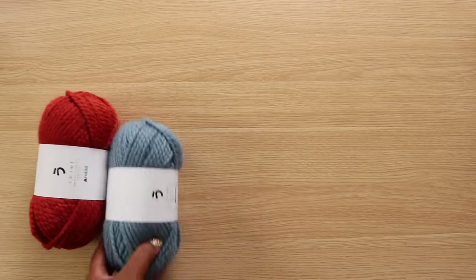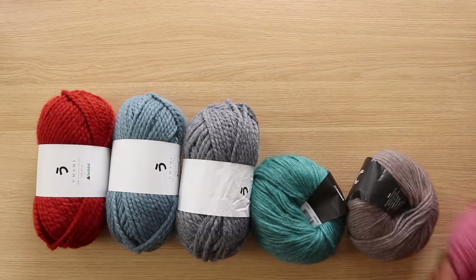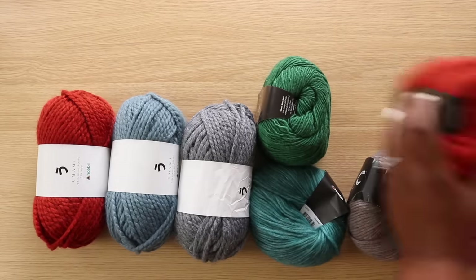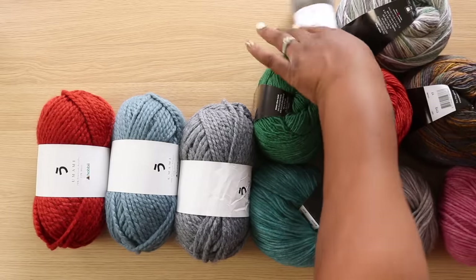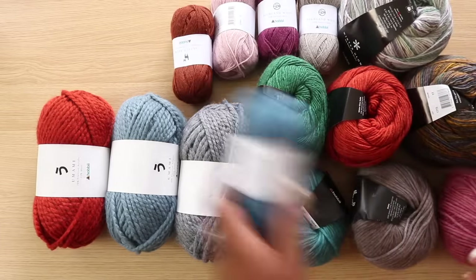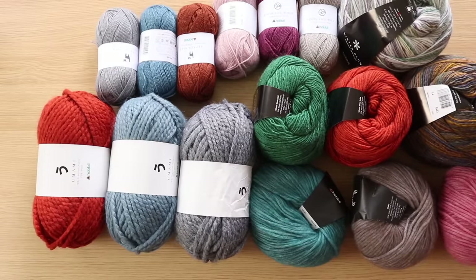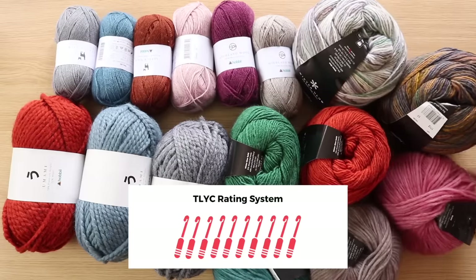Hello my loves, Toni here from TL YarnCrafts and welcome to an all new Yarn Snob Reviews. Fall is finally here and you know what that means, crochet all day! Now I picked up a few skeins of new yarns from my friends at Hobie and I'm excited to see what they have in store for us. For each of these yarns, I'm giving it my initial reaction, sharing my likes and dislikes, and rounding out the review with my rating of 1 to 10 hooks.